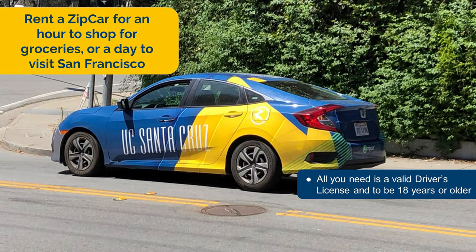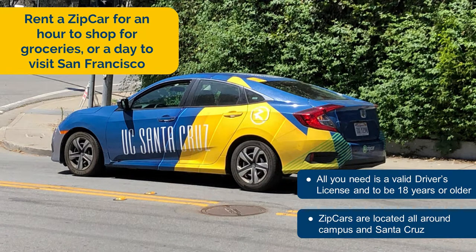The campus offers a program with Zipcar, a car rental company. Any student can join if they are 18 years or older with a valid driver's license. With Zipcars, one can rent a car for an hour to a full day with gas and insurance covered. Zipcars have many different locations on campus and the city.